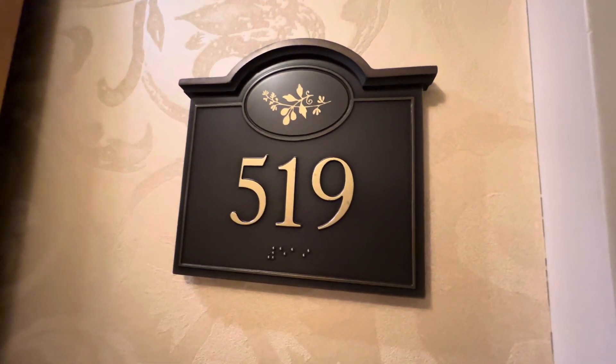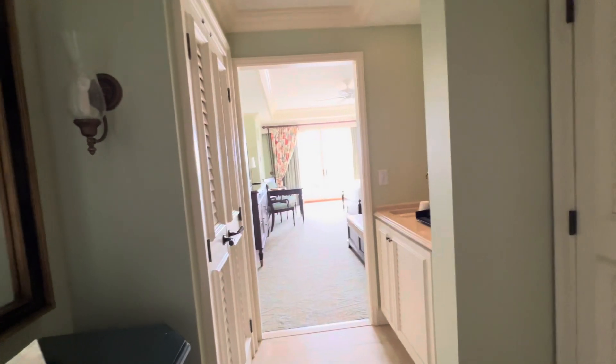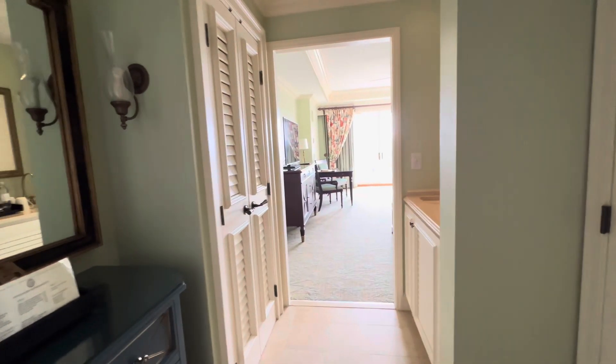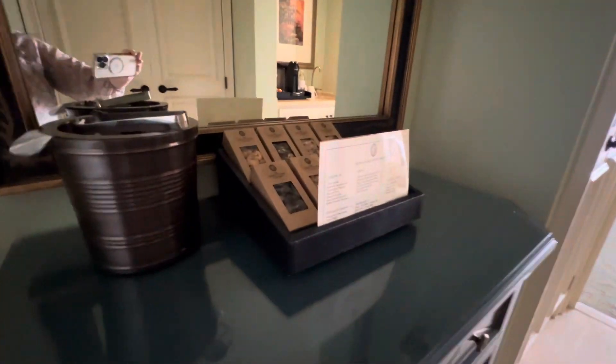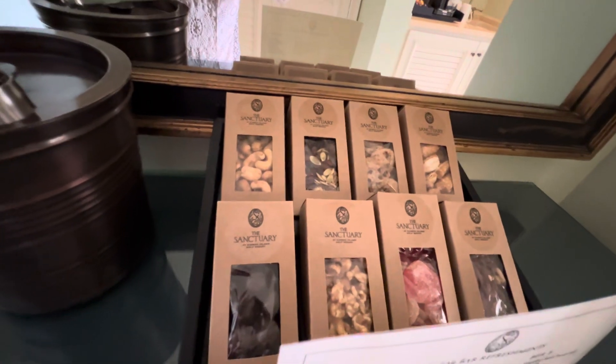Kiowa Sanctuary Resort, suite 519. You come in the room and you see it has a lot of natural light. To your left as soon as you walk in, there is a closet that has your ironing board and your iron and a luggage rack. Then you have a mirror, your ice bucket, and some items you can purchase — snacks and such.